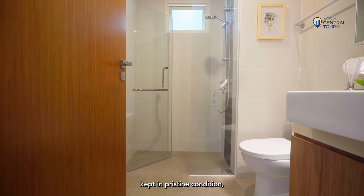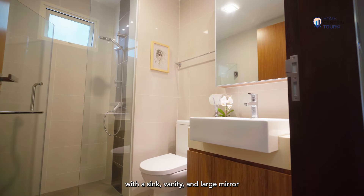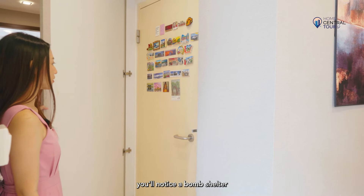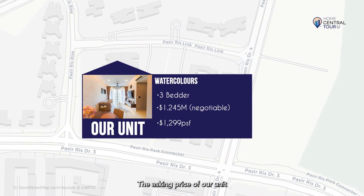The common bathroom has been kept in pristine condition with a sink, vanity and large mirror perfect for personal grooming. Taking a closer look at our walkway, you'll notice a bomb shelter that's flush with the door so it's cleverly concealed.